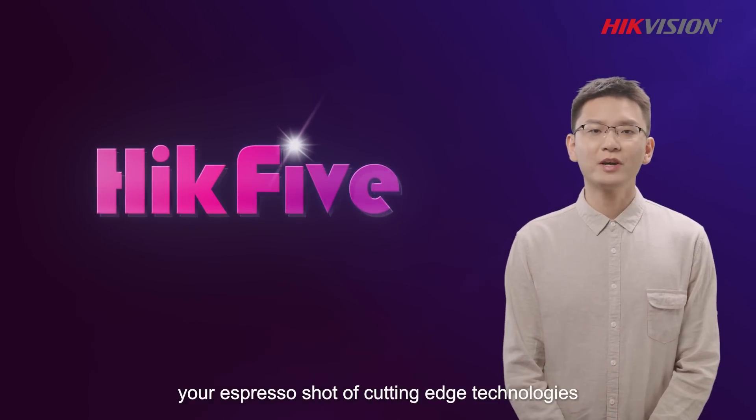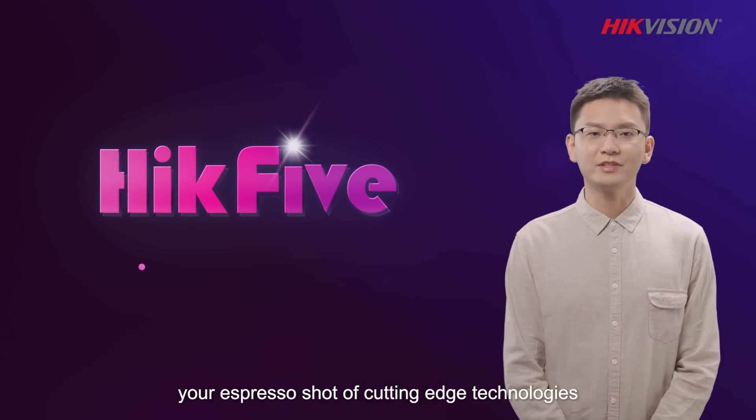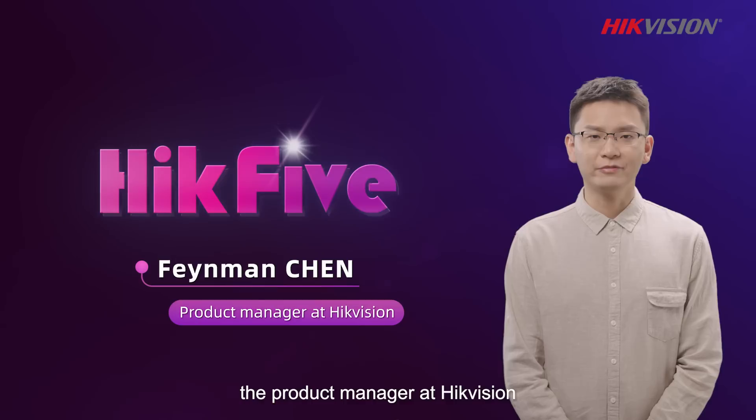Welcome to Hack5, your espresso shot of cutting-edge technologies. I'm Feynman, the product manager at HackVision.